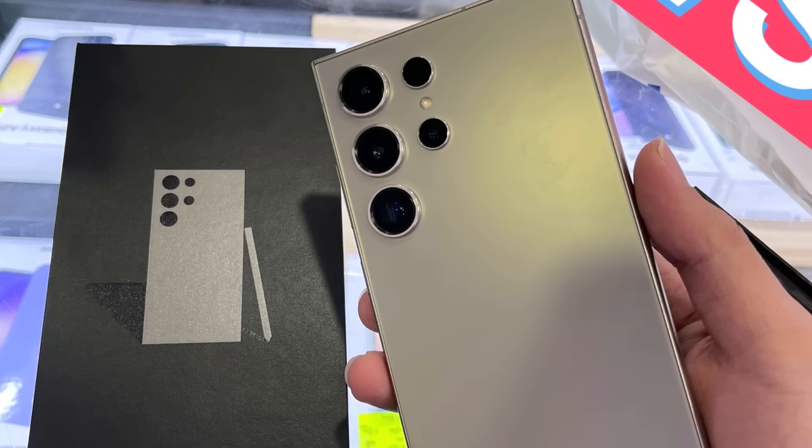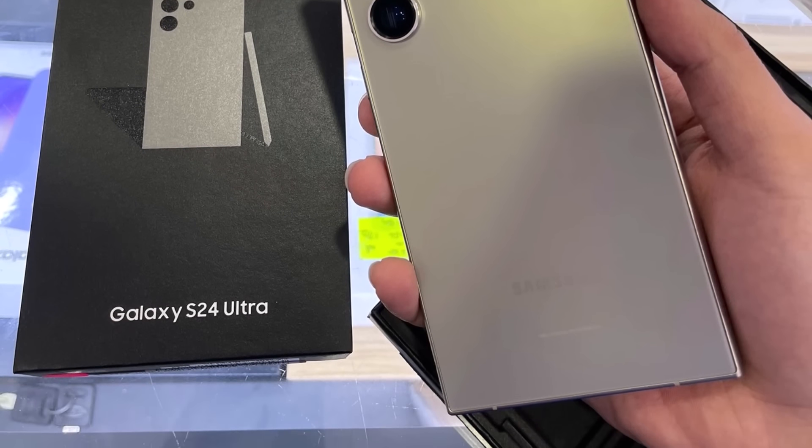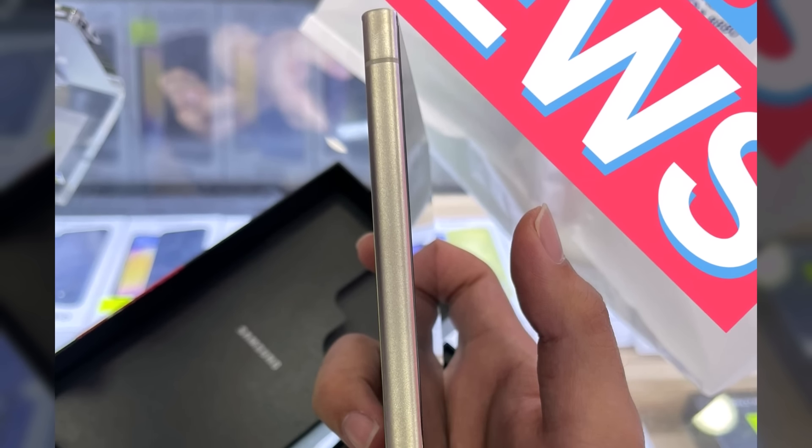Are you excited for the Galaxy S24 Ultra? If you enjoyed the video, subscribing to the channel would be greatly appreciated. Let me know your thoughts in the comments section.